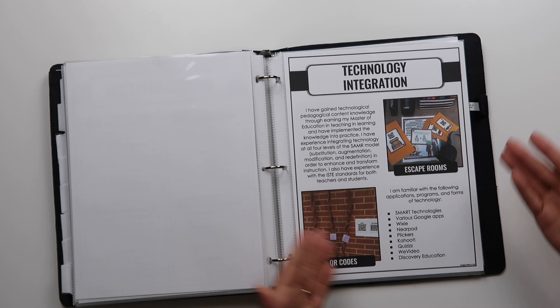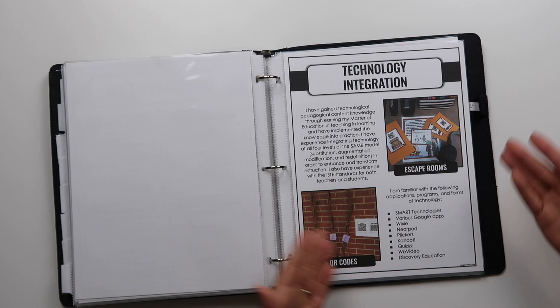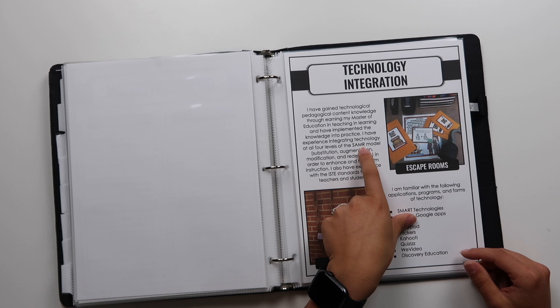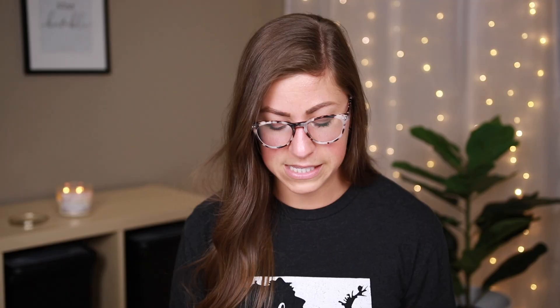Next is technology integration. I have some pictures of that, and I talk a lot about what technology integration actually means — covering TPACK (technological pedagogical content knowledge) and the SAMR model: substitution, augmentation, modification, and redefinition. Because again, those are things I would totally blank on in an interview. So I have them written out here to help jog my memory. I've also listed out different programs I'm familiar with for technology integration.